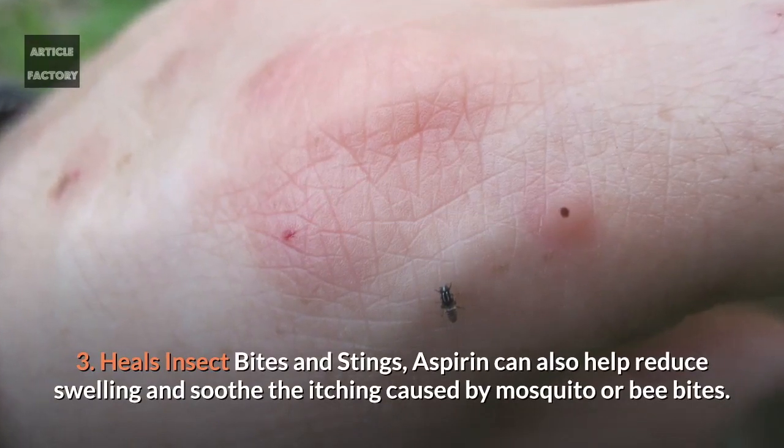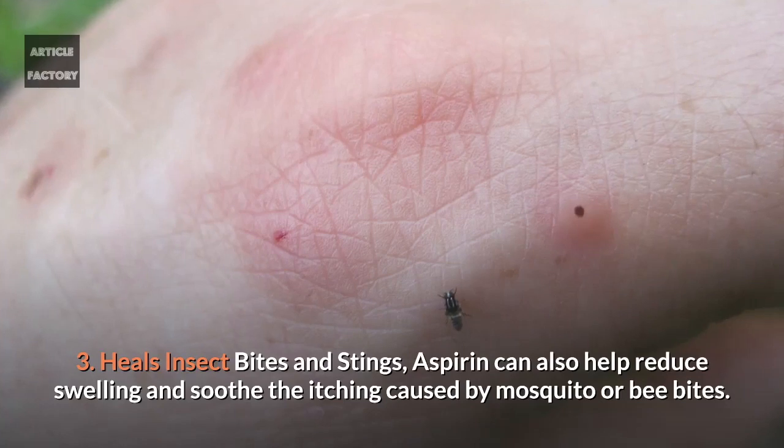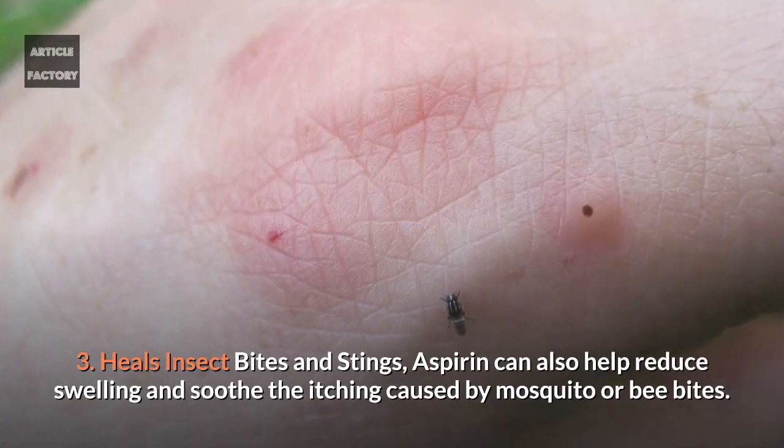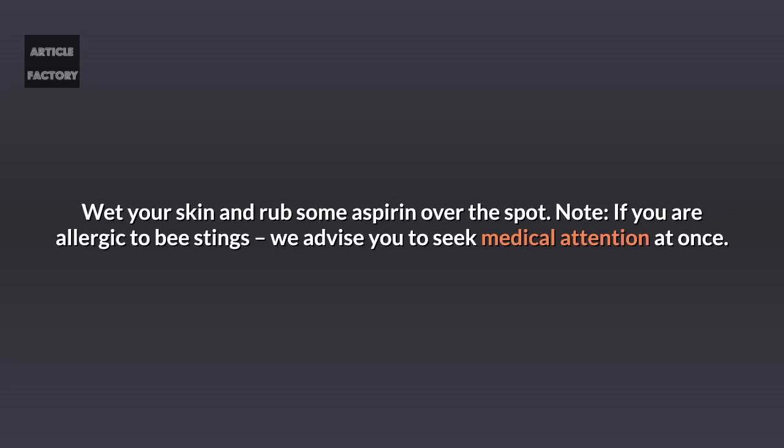3. Heals insect bites and stings. Aspirin can also help reduce swelling and soothe the itching caused by mosquito or bee bites. Wet your skin and rub some aspirin over the spot. Note: if you are allergic to bee stings, we advise you to seek medical attention at once.